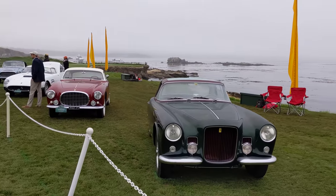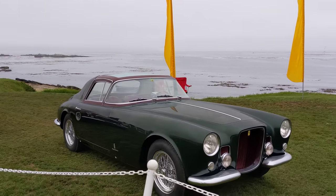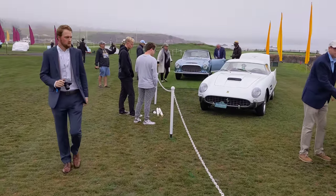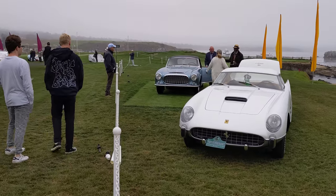I don't know if you can tell on camera, but the green on the burgundy is just phenomenal. And just have a peek over here — this is one of the only Ferraris with wings. It's called the Superfast. It's from the Robert Lee collection.